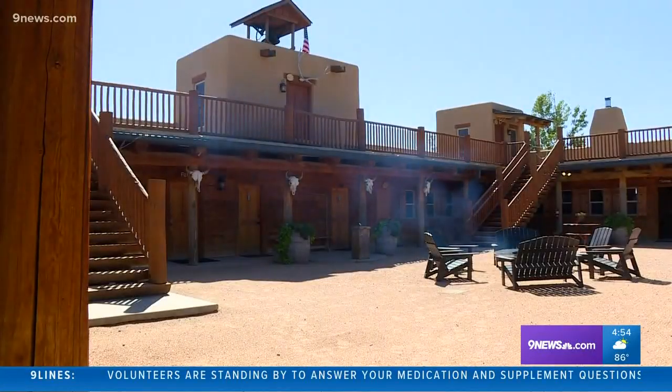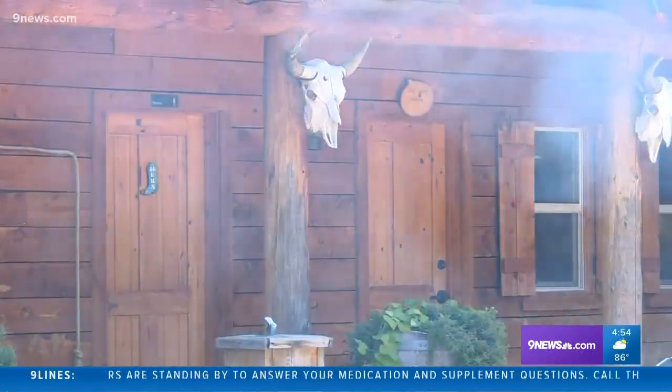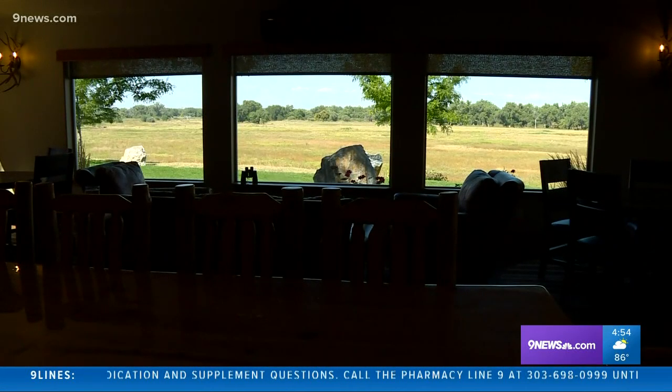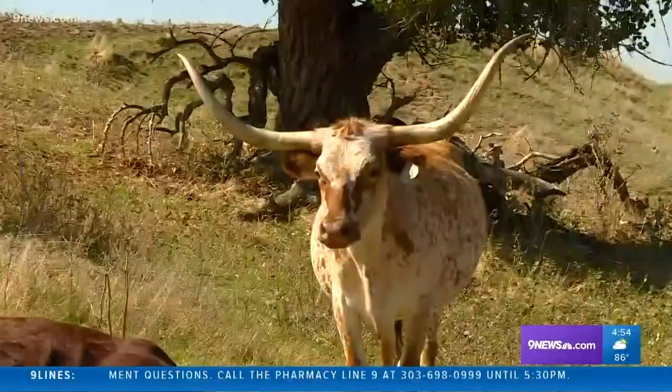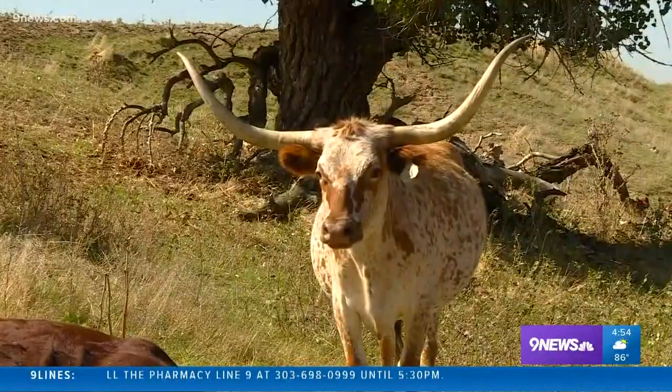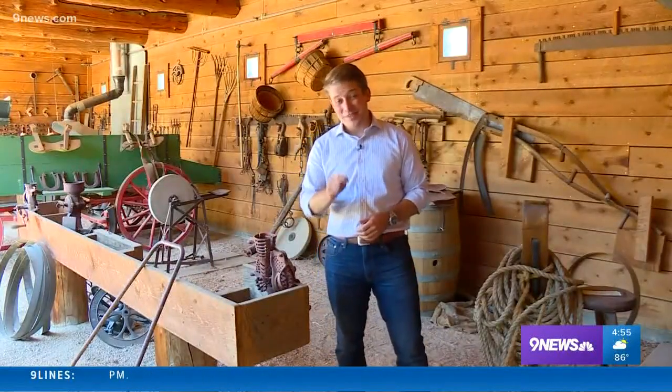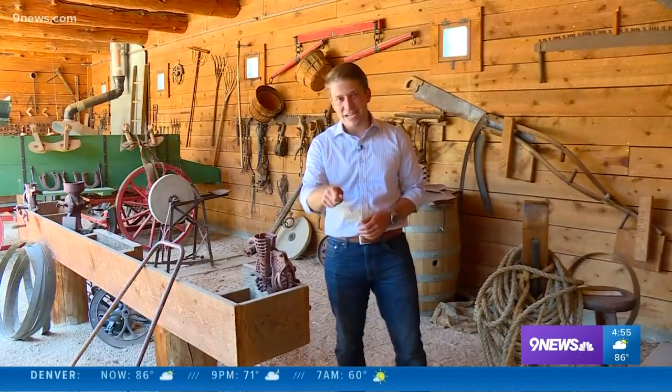The property is centered around a replica of Bent's Fort in La Junta, with rooms facing out towards the river. This is someplace to come and have an experience — an experience that's sure to be an adventure. You can stay in those yurts for the next couple of months. Once winter comes, they put them away until spring. But that covered wagon has heating and air conditioning, so you can stay in it year-round.